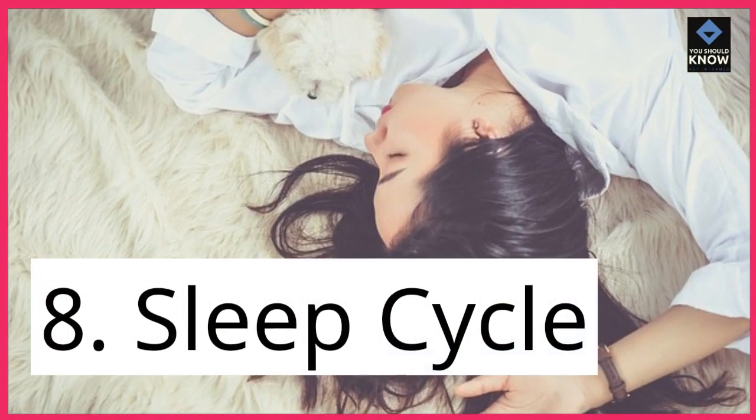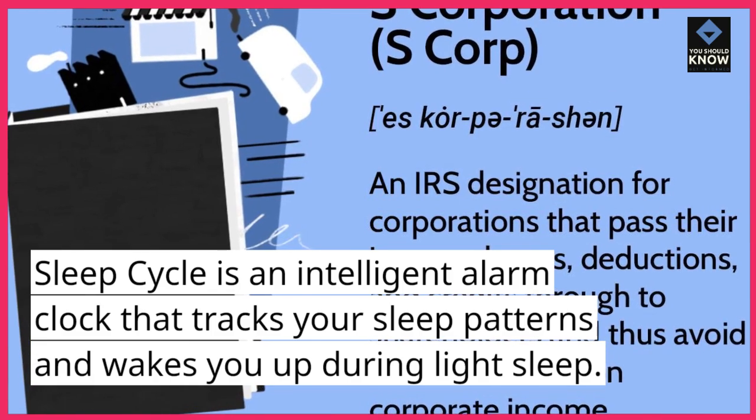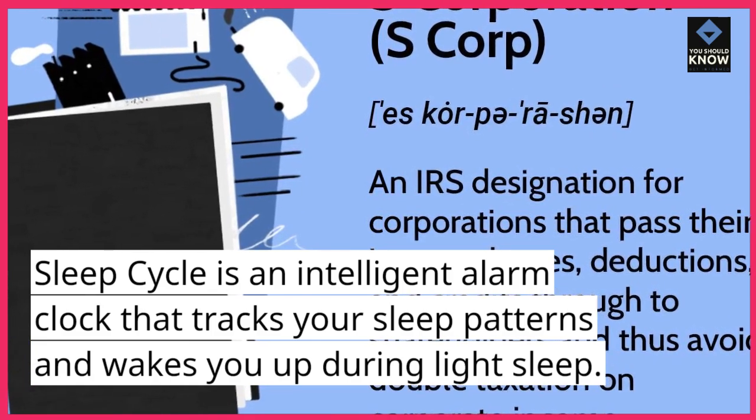8. Sleep Cycle. Sleep Cycle is an intelligent alarm clock that tracks your sleep patterns and wakes you up during light sleep.